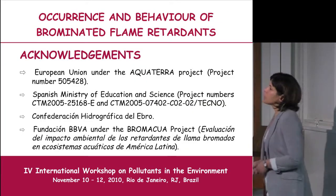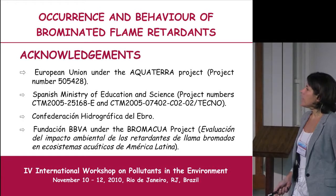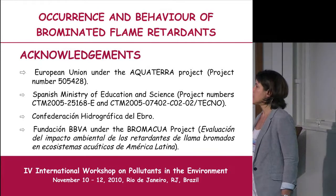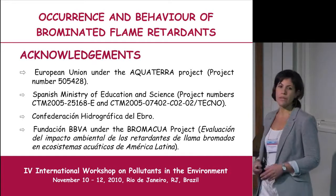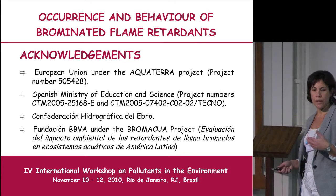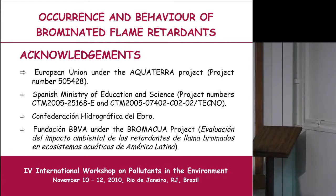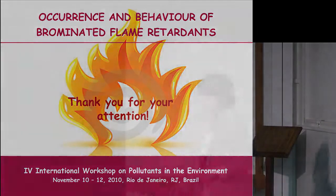We acknowledge financial support from the European Union under the AquaTerra project, the Spanish Ministry of Education and Science, Fundación BBVA, and special acknowledgement to the Confederación Hidrográfica del Ebro, the authority responsible for the Ebro River Basin, who provided access to industrial effluents to help identify contamination sources.